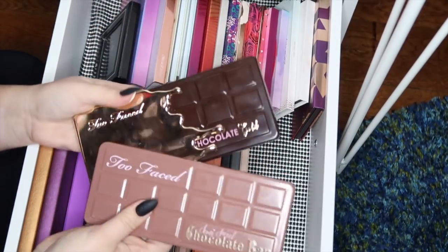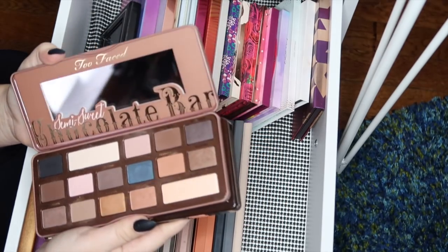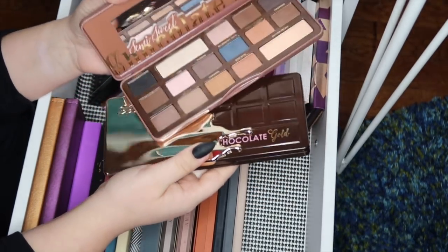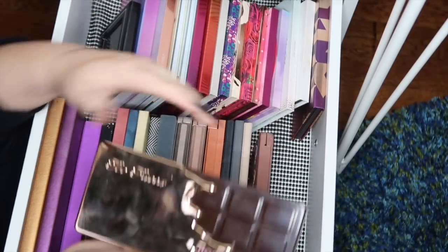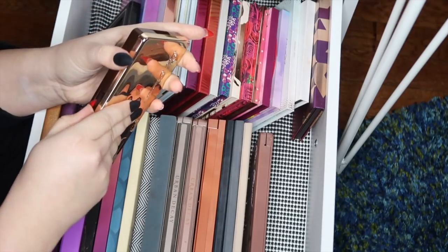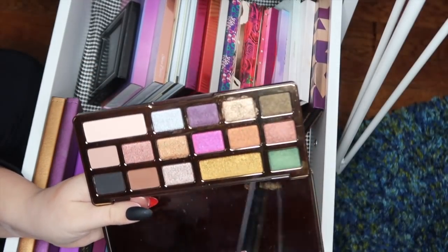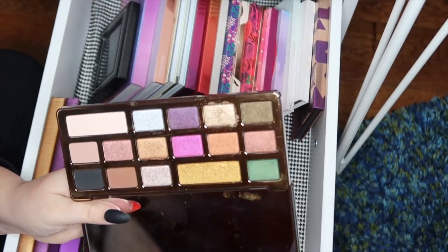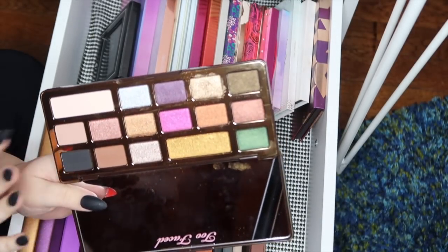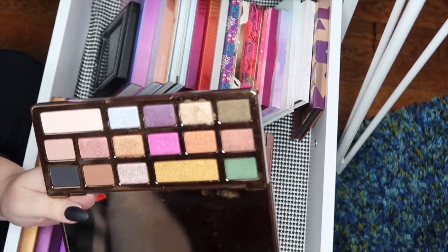I have two more Too Faced palettes. The Too Faced Semi Sweet Chocolate Bar — I've honestly only used this once and I really need to play around with it more to see if I truly like it. And then the Too Faced Chocolate Gold palette, which is beautiful. I am glad I purchased it — even though I bought it on a whim, some of these shadows are just stunning.